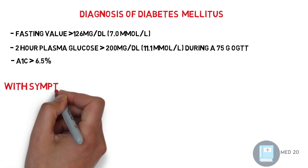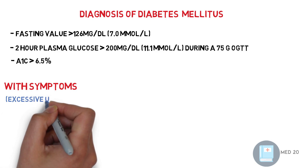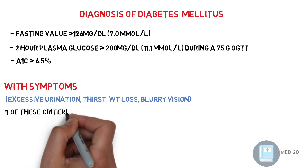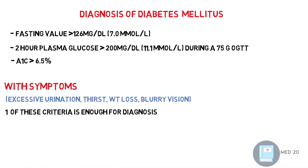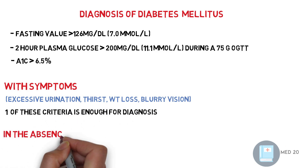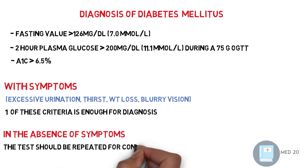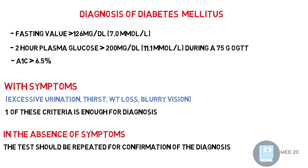With symptoms like excessive urination, thirst, or weight loss, one of the criteria is enough to diagnose diabetes mellitus. But in the absence of symptoms, the test should be repeated twice for confirmation.